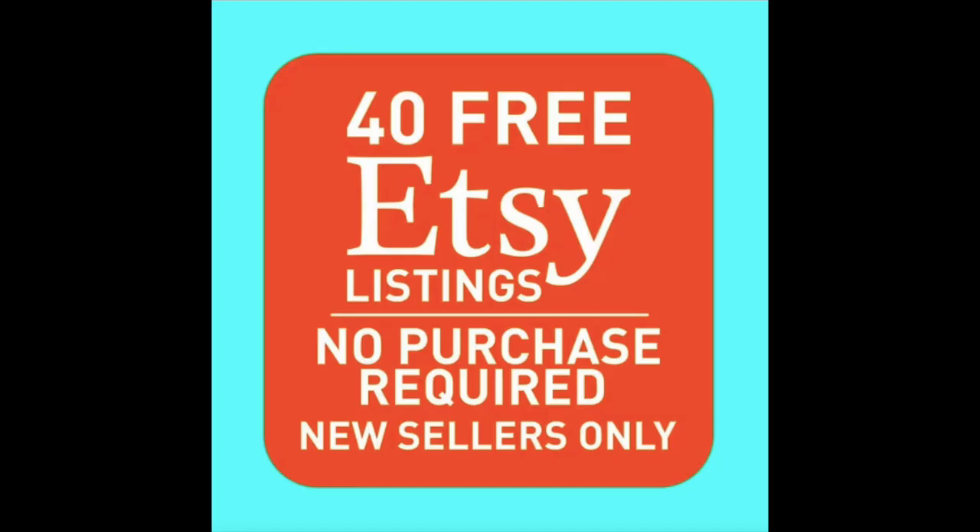If you have not yet opened your Etsy store, I'll put a link in the description for 40 free Etsy listings, but only if you have not opened a store yet. If you don't sell anything it won't cost you anything, and it will give you a chance to play around and get used to it.